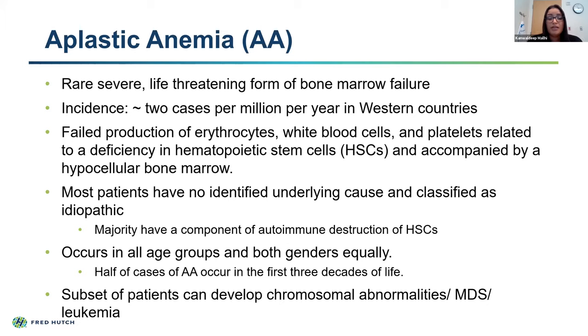It is often difficult to truly diagnose this autoimmunity. Aplastic anemia can occur in all age groups and affects both genders equally. Approximately half of the cases occur within the first three decades of life, which may also be related to underlying genetic disorders. We do know that a subset of severe aplastic anemia patients can go on to develop abnormal chromosomes and even myelodysplastic syndrome or leukemia. We see this occurring in approximately 15% of patients diagnosed with aplastic anemia.